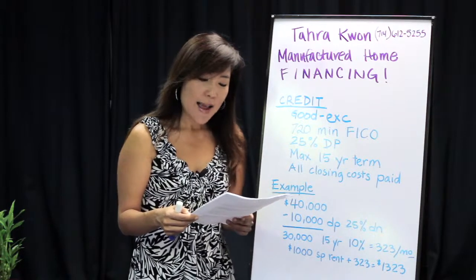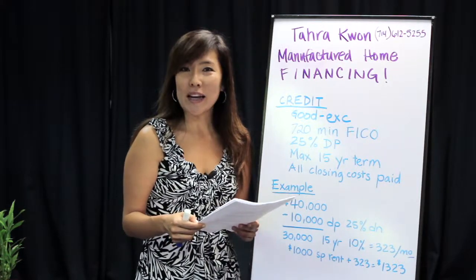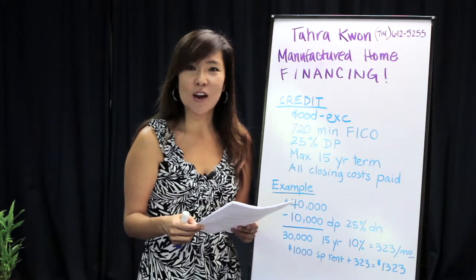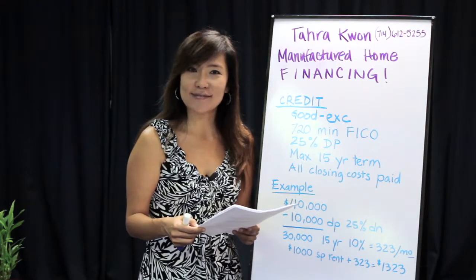If you would like to apply, please call me, Tara Kwan, at Santiago Financial, specializing in mobile home loans: 1-800-301-3247 or 714-612-5255.